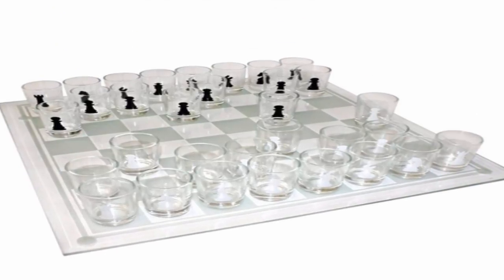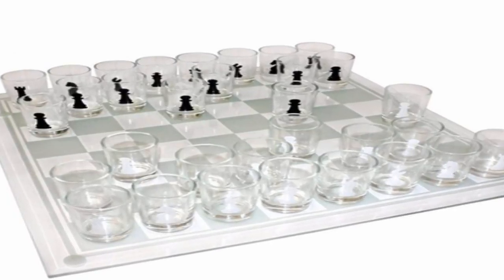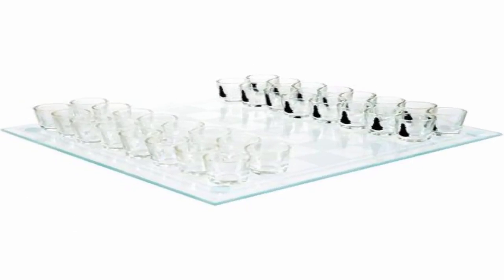The 32-piece shot glass chess set adds a new twist to this classic game of strategy. Each piece on the board is a shot glass that you fill with the beverage of your choice. Opponents then play chess against each other, but with each person either drinking from their fallen pieces or from those they take from their opponent. You can make your own rules — either way, you're sure to have a great night with friends and both feel like winners.